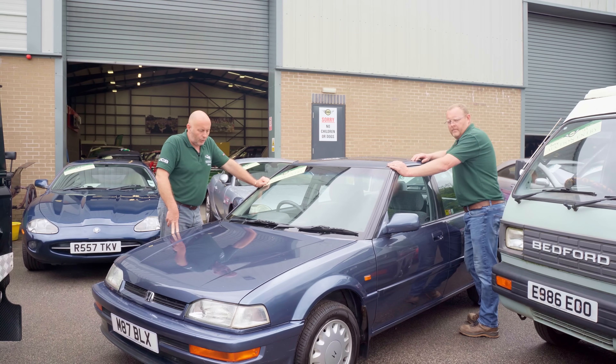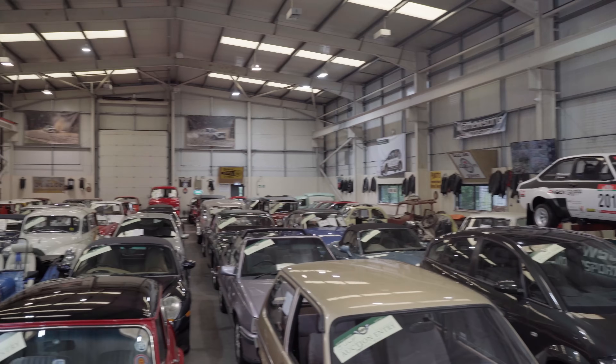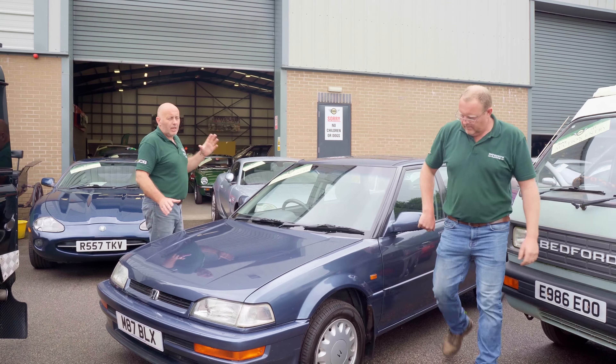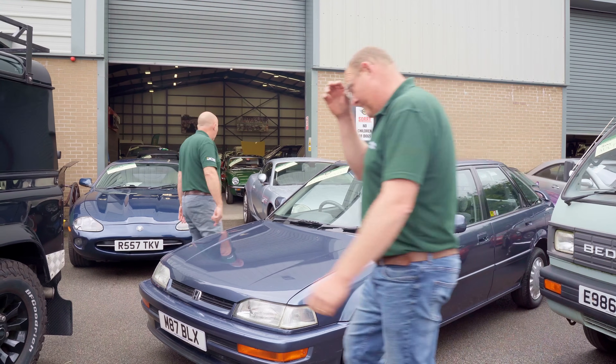Right, hi guys. We just thought we'd do our usual pre-auction walk around. It's about a week or so to go until our next auction and I've been away for a few days, so I stuck my head in yesterday but only for a few minutes just to see what had arrived while I've been away. There are some really interesting cars, so Paul and I are going to have a walk around and show you what we've got.